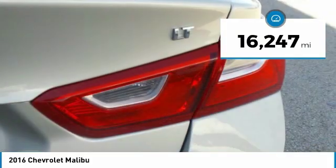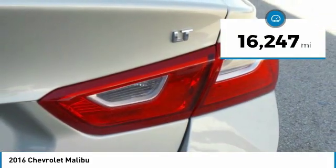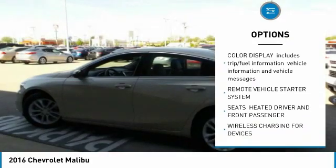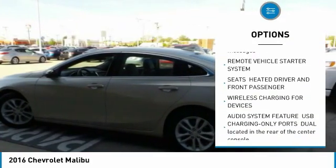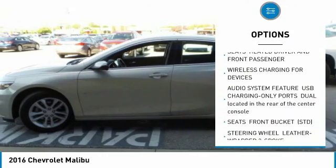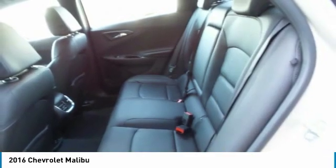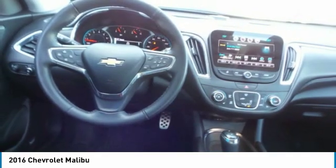This vehicle has less than 20,000 miles. Here are some of this vehicle's great options: anti-lock braking system, remote engine start, Bluetooth, adjustable steering wheel, floor mats, four-wheel disc brakes, aluminum wheels, AM-FM stereo radio, FWD, and MP3 player.